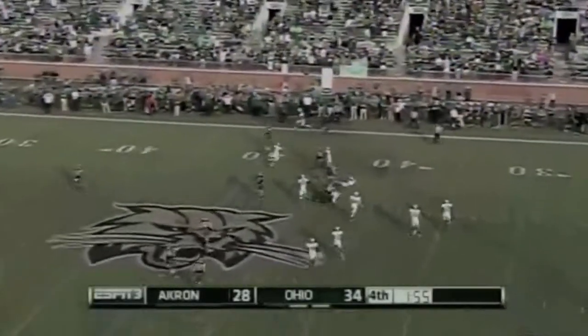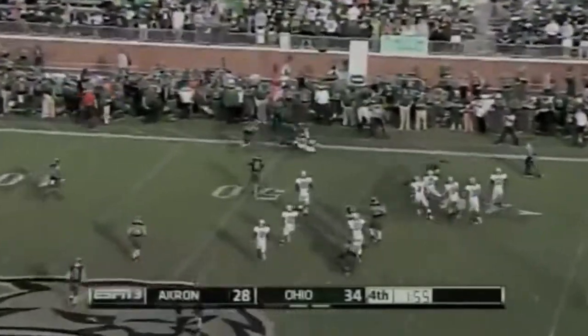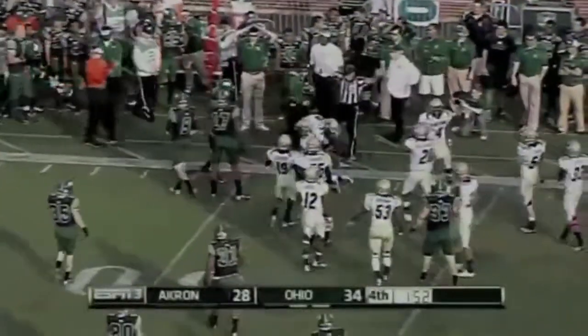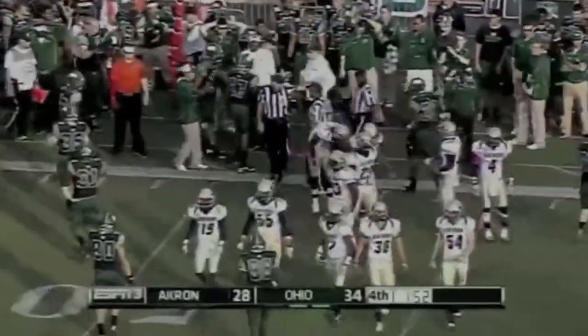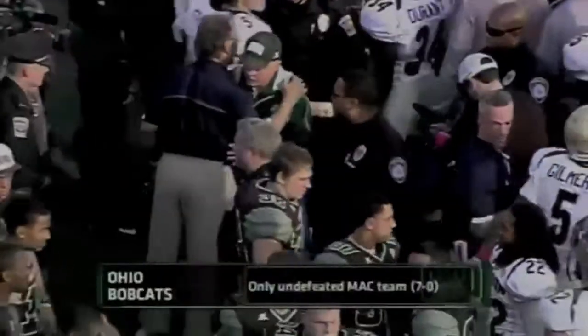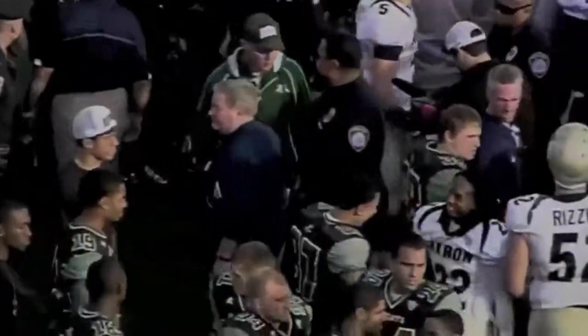The onside kick — the ball is loose and knocked out of bounds, nobody recovered it. And it's Ohio football — Ohio stays perfect with this 34-28 win.